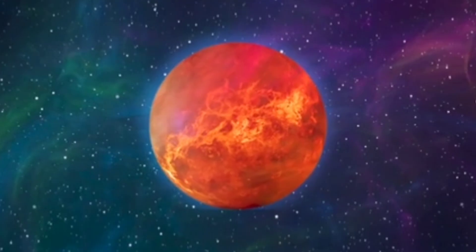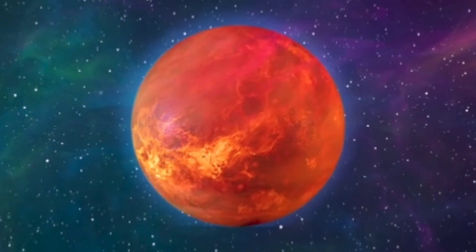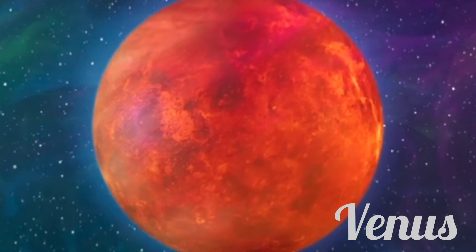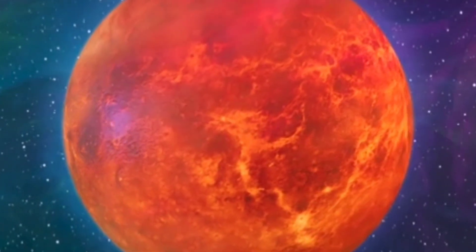We're back at the planet with the scorching temperatures. It's so hot you could melt a spaceship. Can you remember which planet this is? That's right, it's Venus again. Venus is covered in thick clouds that trap the heat, making it a real scorcher.